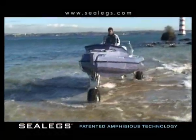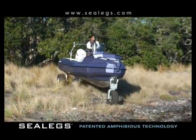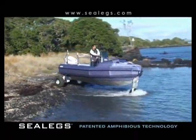Sealegs Amphibious Boats are designed and built in New Zealand, the world leader in amphibious boat technology. Sealegs are creating a boating revolution.